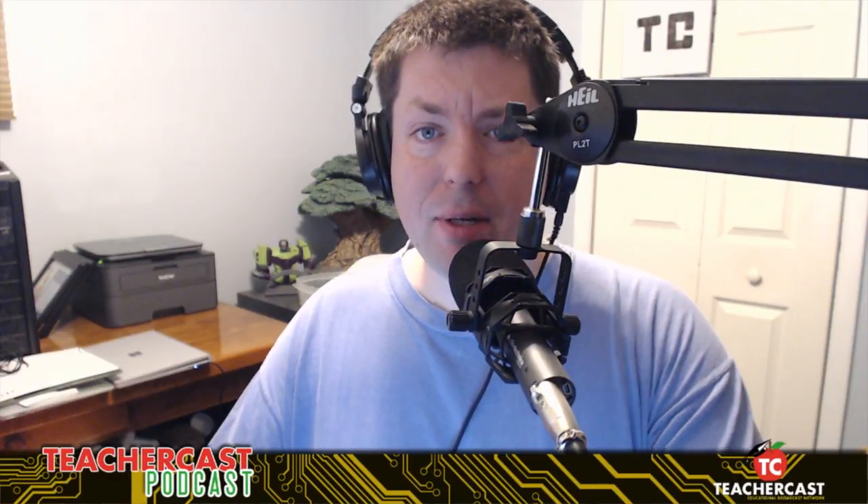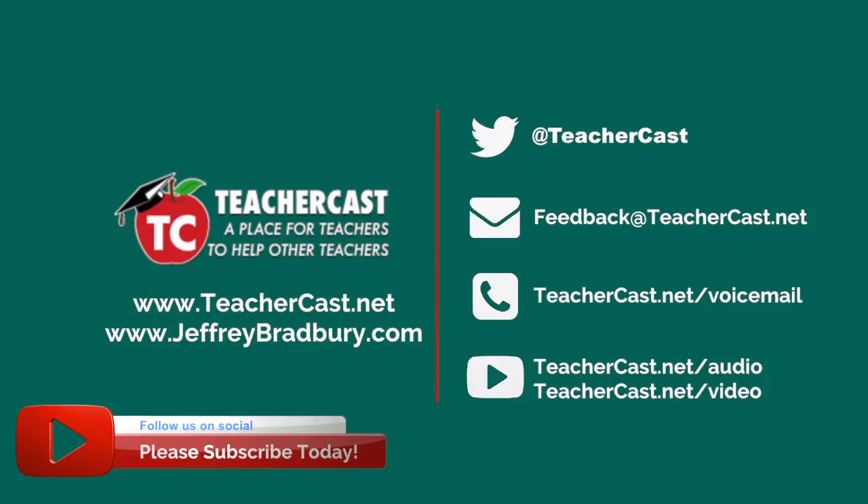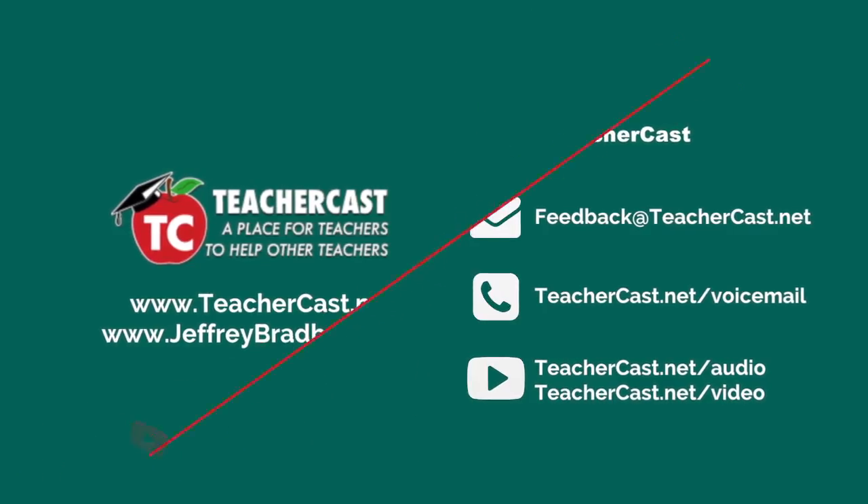That wraps up another episode of the TeacherCast podcast. Please check out Edison robots over at hashtag meet Edison and check out all their great things — their applications and robots are certainly fantastic. We'll be doing a complete write-up on them sometime this summer over on TeacherCast. You can find us on Twitter at TeacherCast, leave us a voicemail at teachercast.net/voicemail, email us at feedback@teachercast.net, and subscribe to all our shows at teachercast.net/iTunes and teachercast.net/YouTube. My name is Jeff Bradbury reminding you to keep up the great work in your classrooms and continue sharing your passions with your students.